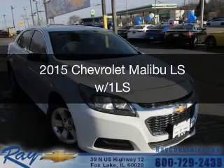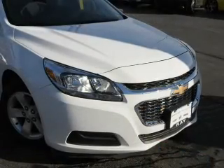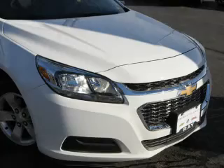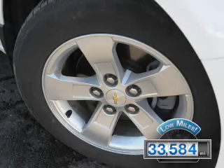This is a certified pre-owned 2015 Chevrolet Malibu. It's powered by front-wheel drive, a 2.5-liter 4-cylinder engine, and a 6-speed automatic transmission. With fewer than 35,000 miles, this vehicle has a long road ahead.